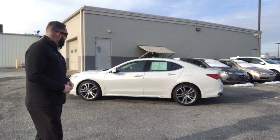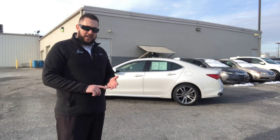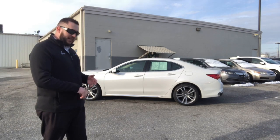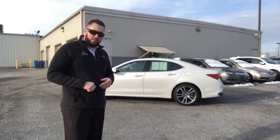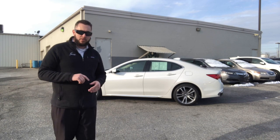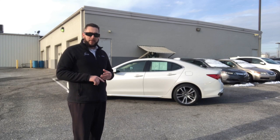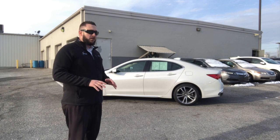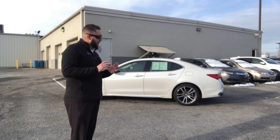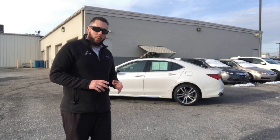This beauty is equipped with all your amenities: leather seating, heated and cooled seats, heated windshield, remote engine start, collision mitigation braking system, adaptive cruise control, lane keep assist, and lane departure warning and mitigation braking system. Let's dive in a little bit deeper and I'll show you exactly what you're going to get when you purchase this certified pre-owned Acura TLX.